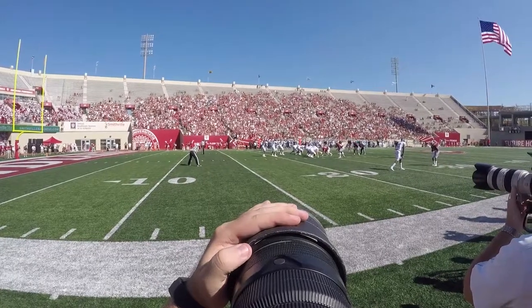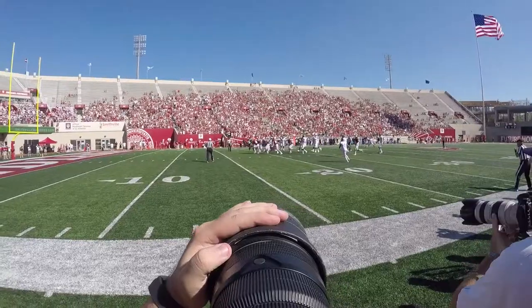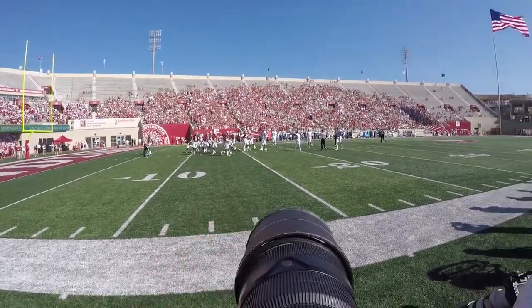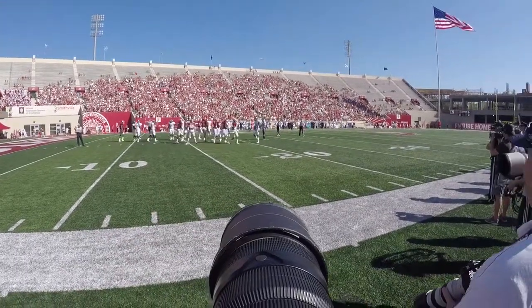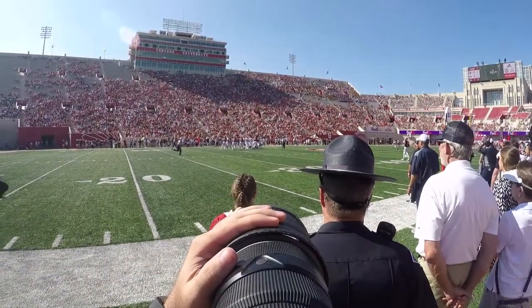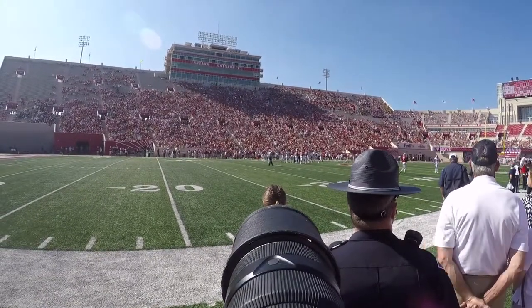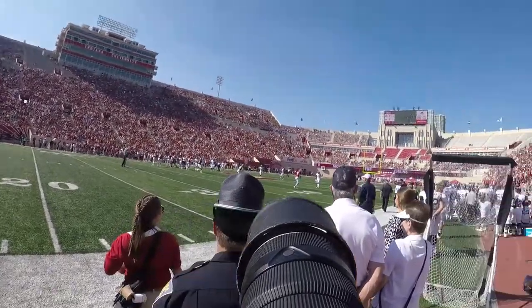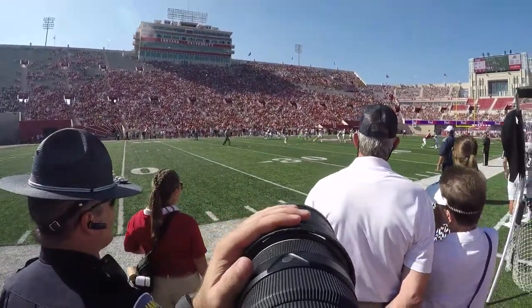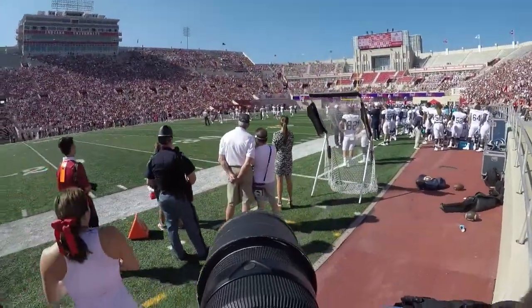We fast forward a little bit to the beginning of the game. There's already been a kickoff. This is like the opening play or the second play of the game — you see the Indiana players strip the ball from the Georgia Southern running back. I'm using a 300mm f/2.8, though I'm not shooting at 2.8 — I think I'm around f/4 or so, just to have a little more depth of field. You can see the sidelines are pretty crowded. Normally I like to kneel down and get low, but it's hard to do that on the sidelines.